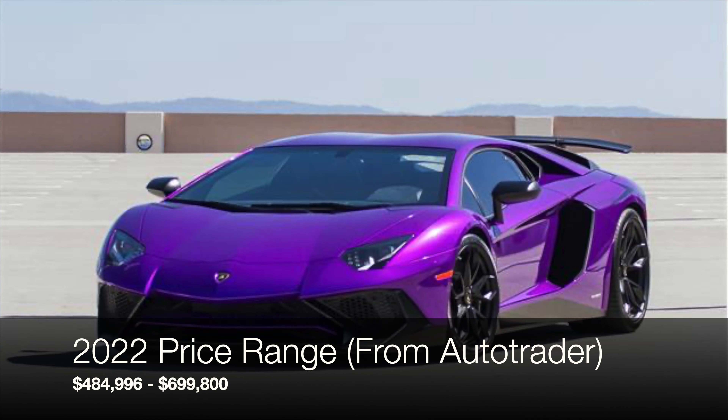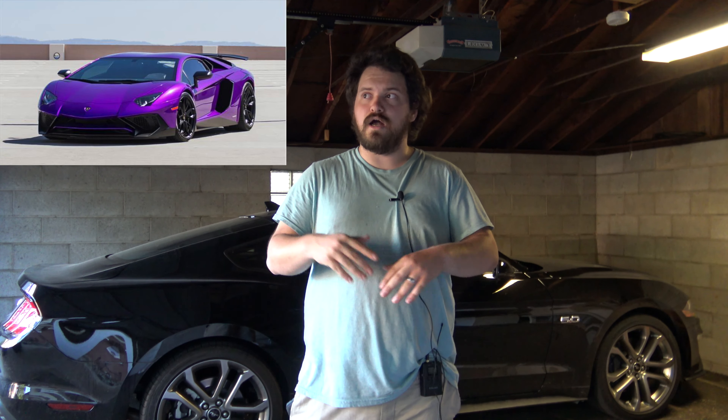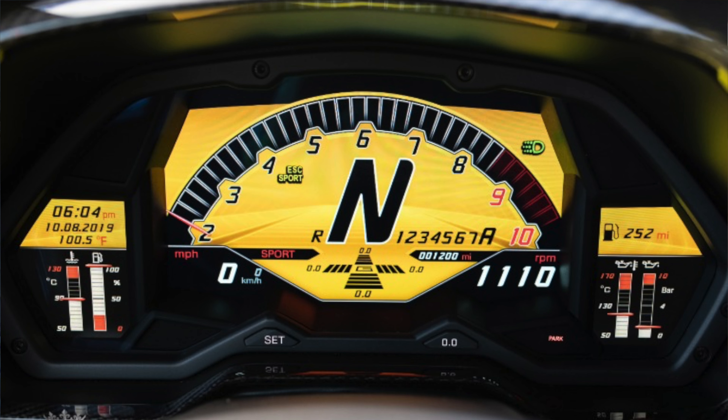Then, in about 2017, you've got the LP750-4, otherwise known as the Lamborghini Aventador SV — personally, my favorite version. It's got a little bit more power and a really nice exterior, very similar to the Murciélago SV, with the carbon wing, new front and rear bumpers, and side skirts. On the inside, there are a couple of interior changes, the most notable being that in the most aggressive setting, your tachometer is like that of a race car.